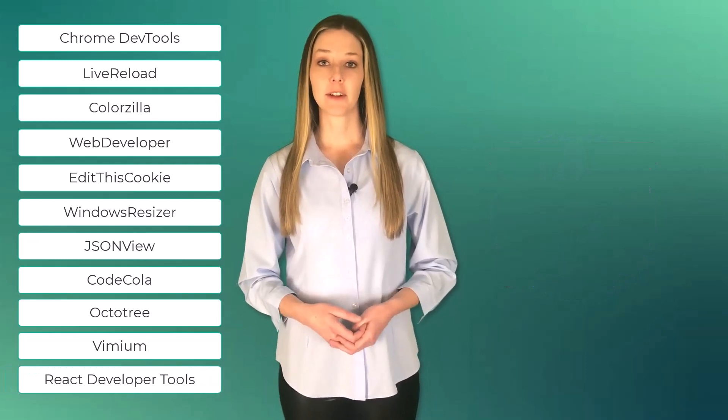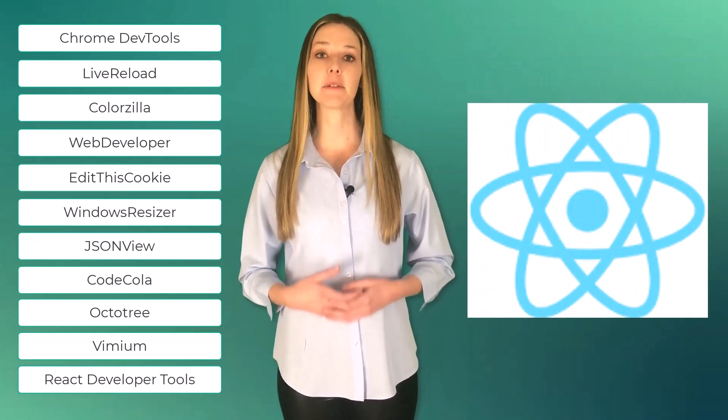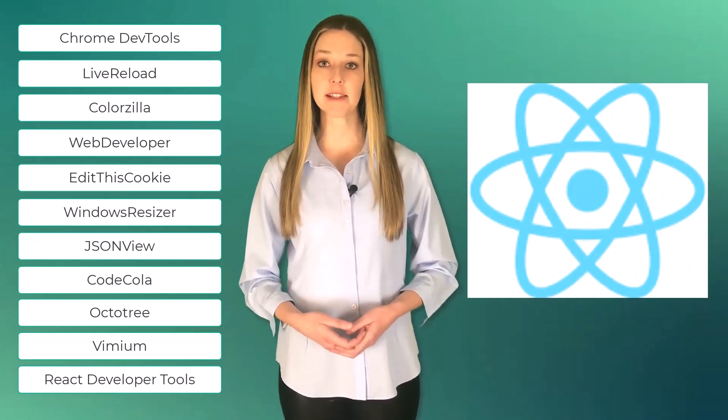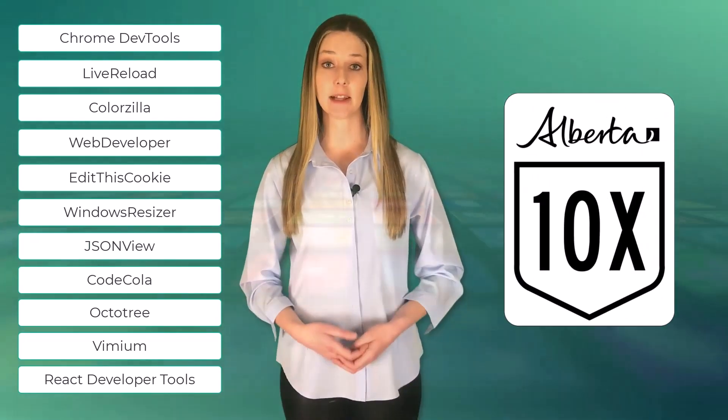Number eleven, React Developer Tools. React Developer Tools is a Chrome extension that allows developers to inspect React components and view their state and properties. These eleven Chrome browser extensions are guaranteed to make you a more productive developer.